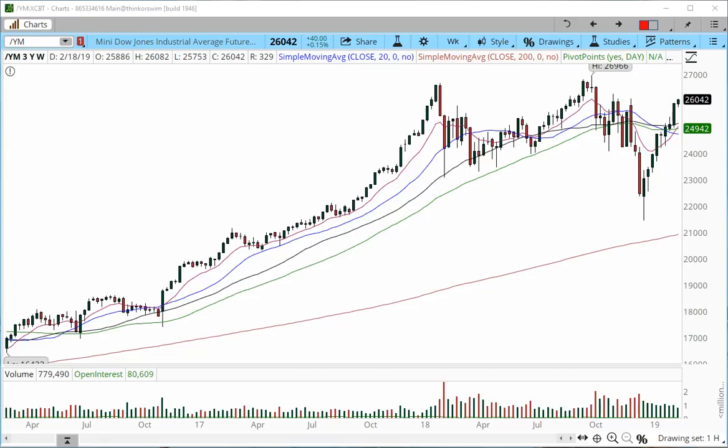Hey everyone, this is Anka Metcalf with TradeOutloud.com. Today is Sunday, February 24th. It is 5 PM Eastern Time and this is the Futures Market Outlook for the week starting with today, February 24th.